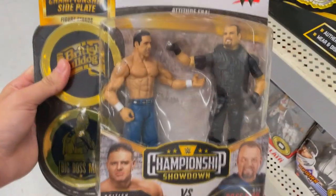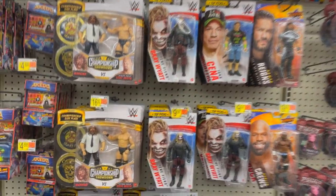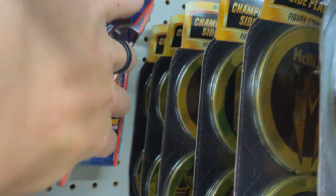All right guys, I'm at my other Walmart location. We got some battle packs in the house — Big Boss Man and British Bulldog going on over here. We got some elites down there, we'll take a look in a minute. 852 of these battle packs, I'm not even lying to you. Oh my god. There's literally one million of the Mankind and Stone Cold Steve Austin battle pack — there are like 600 of them. That's not even an exaggeration.